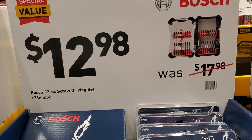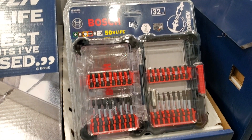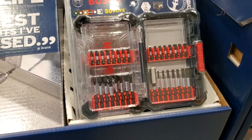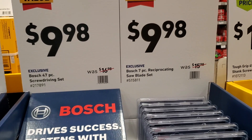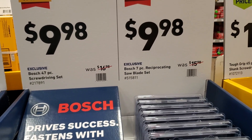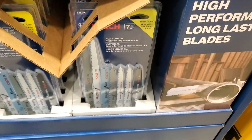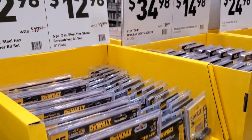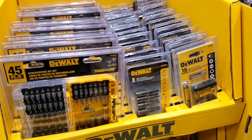There's a 32-piece screw driving bit set for $12.98, was $17.98. Three-inch bits for $9.98 — your choice from several options. And a tough-grip 45-piece set for $12.98. Note that the older cases are not transparent or clear, unlike the newer ones.